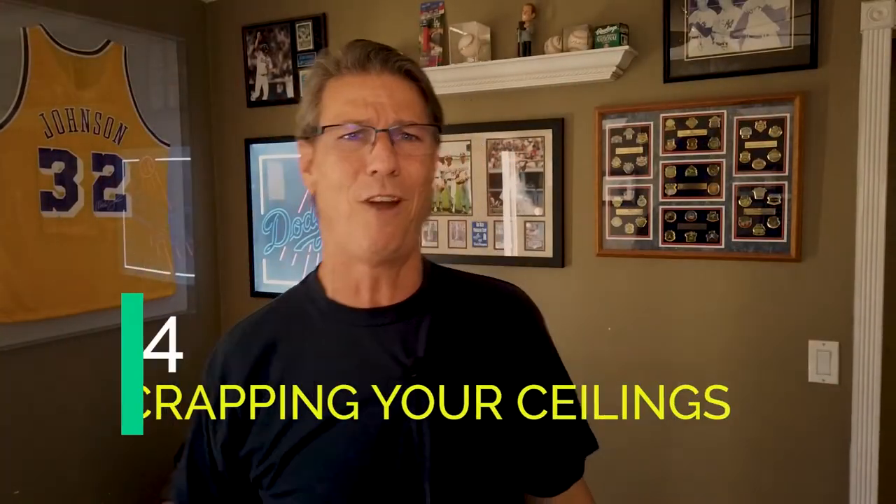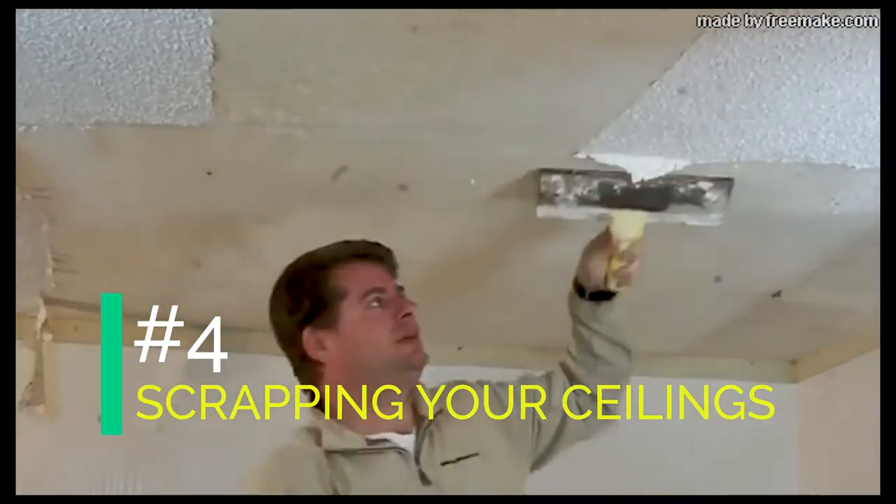Number four is everybody's favorite job — the popcorn ceiling. You walk in and see that old acoustic ceiling and think you'll just scrape it right off. It's ugly, dark, dingy, and stained. The big selling pitch back in the day was soundproofing and reducing reverb, but in reality it was just a cheap and fast way for builders to finish drywall ceilings, hiding everything underneath.